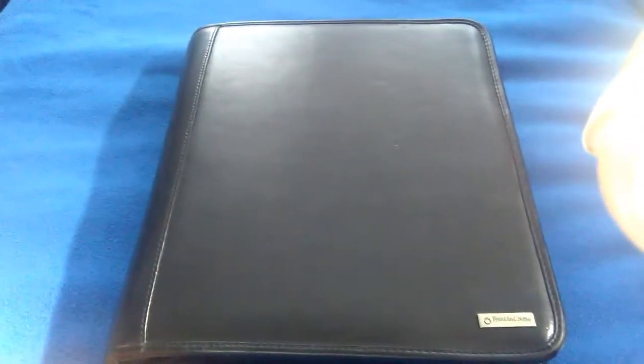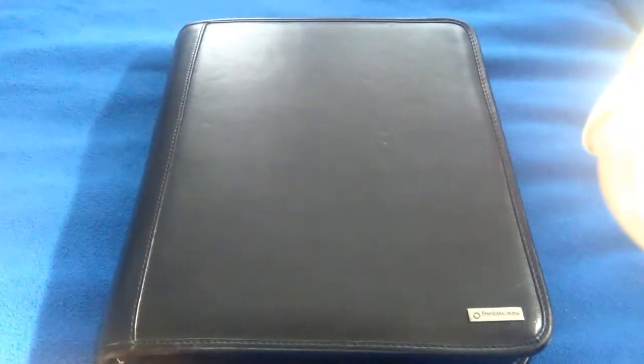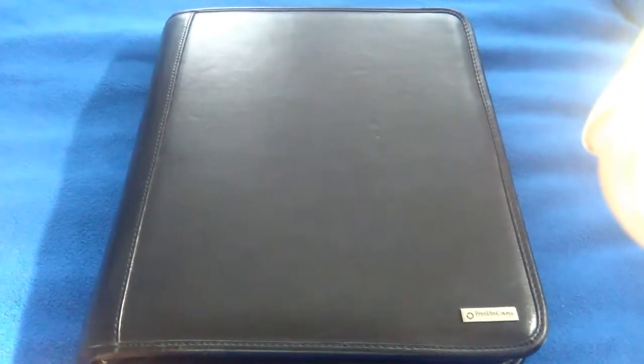Hi, this is John Ella with Princess Pretty Much, and I'm going to show some planners that I'm going to use for 2018. This particular one is the Franklin Covey monarch size, which is like the extra large size of the A4 size.